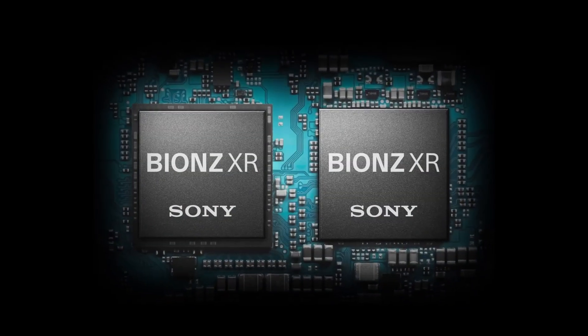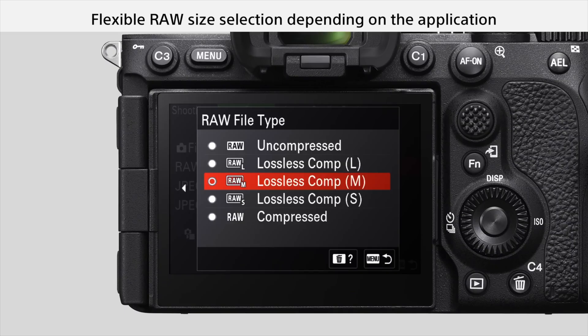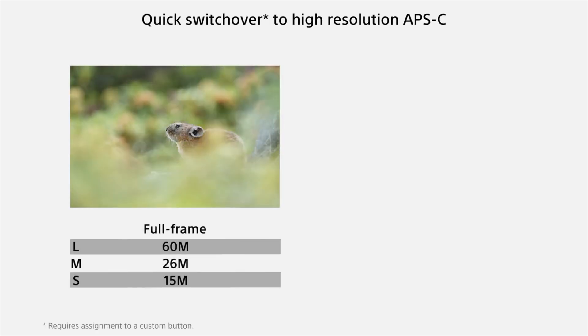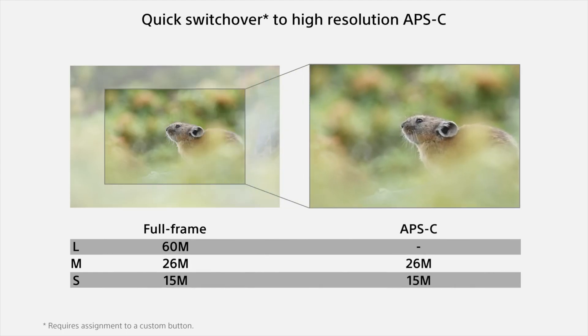The BIONZ XR processor is found only in Sony's flagship Alpha 1 camera, so you're certain to be getting great performance with the A7R5. The 61 megapixel sensor is capable of APS-C crop, which yields very clear, high-resolution, 26 megapixel photos when crop mode is used.